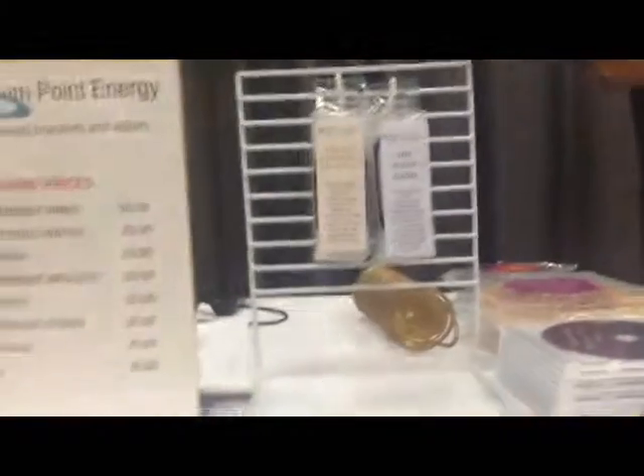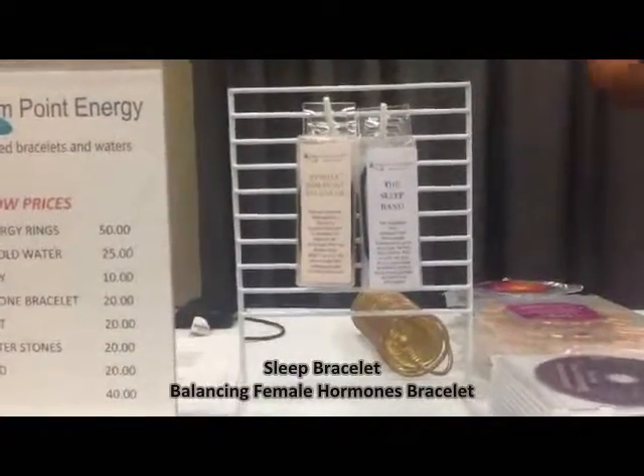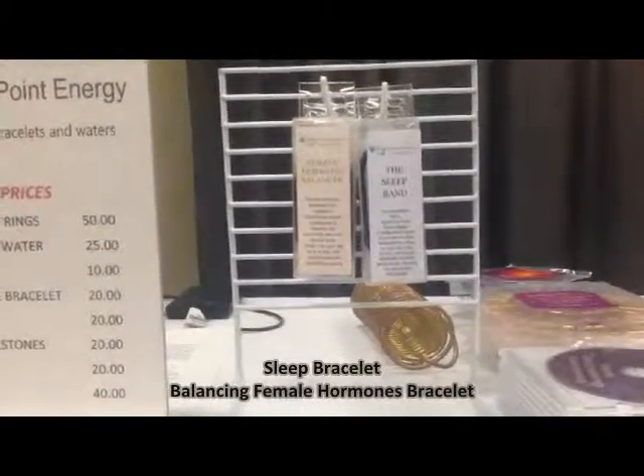We've also got some enhanced energy bracelets for balancing hormones and for sleep. They've been working very very well for me, so this is a product I wanted to bring to the show for people to experience.